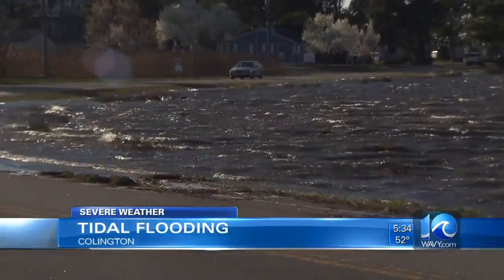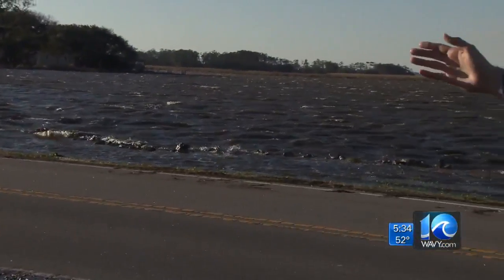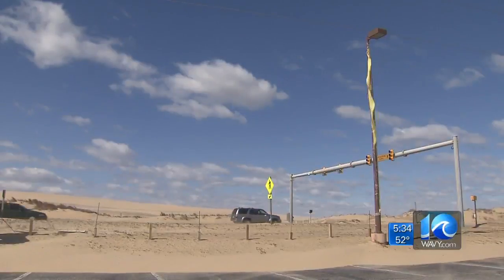This creek — it's the Albemarle Sound and the Roanoke Sound feeding into it, and with the high winds it's pushing out onto the roadway. You can see where I'm standing right now — this is where it was at high tide. Just look at the brush line here.